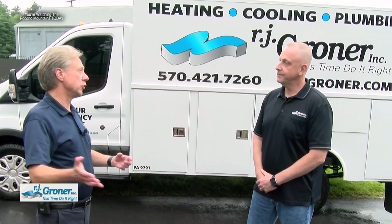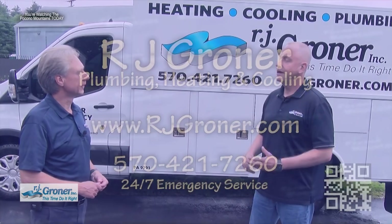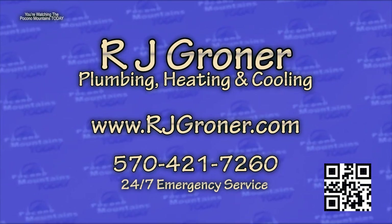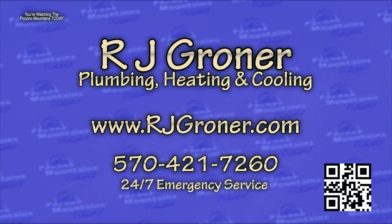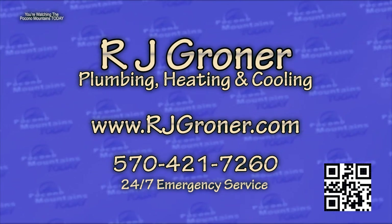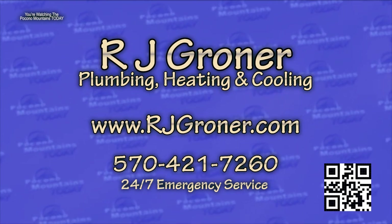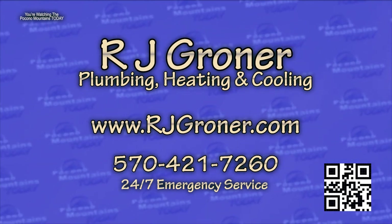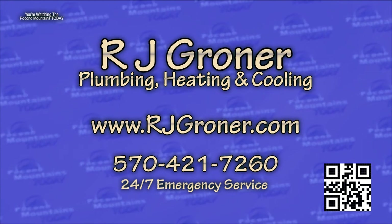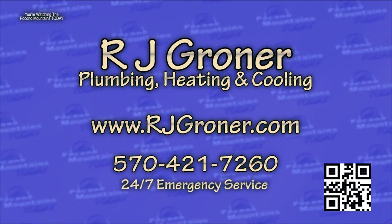For emergencies or more information about RJ Groner, find them on Facebook, at RJGroner.com (G-R-O-N-E-R), call 570-421-7260, text, or email — many ways to get in touch. There's a live person on the website as well. When you have an emergency, someone is going to be there to answer and take care of it.